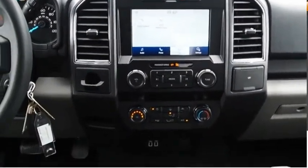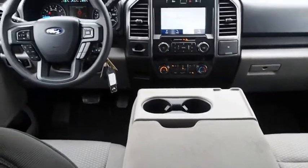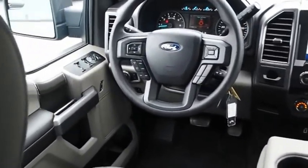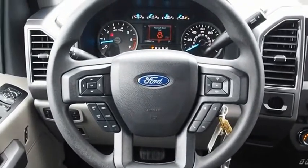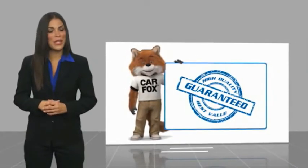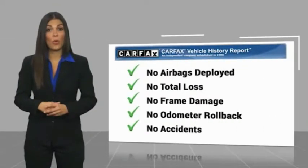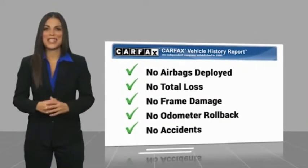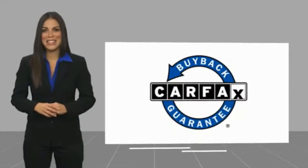Searching for a dependable vehicle that looks great too? You've found it. So stop in today. Here's another high quality vehicle with a Carfax vehicle history report. Be sure to find a complimentary copy of this report online or contact the dealership. This vehicle qualifies for the Carfax buyback guarantee.